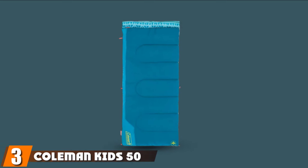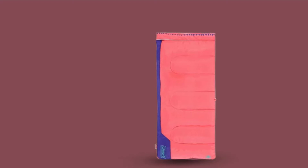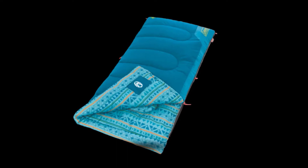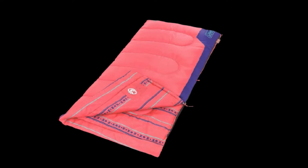The number three position is held by the Coleman Kids 50 Degree Sleeping Bag. This reliable and affordable option from Coleman is built to keep your young camper warm in cold weather, helping them sleep comfortably throughout the night. You can combine it with a tent heater for more warmth. It features a draft tube extending along the zipper to prevent drafts and lock in body heat. With dimensions of 60 x 26 inches, it's suitable for kids ages 6 and older up to 5 feet tall. The fun design glows in the dark, providing a soft nightlight for kids.